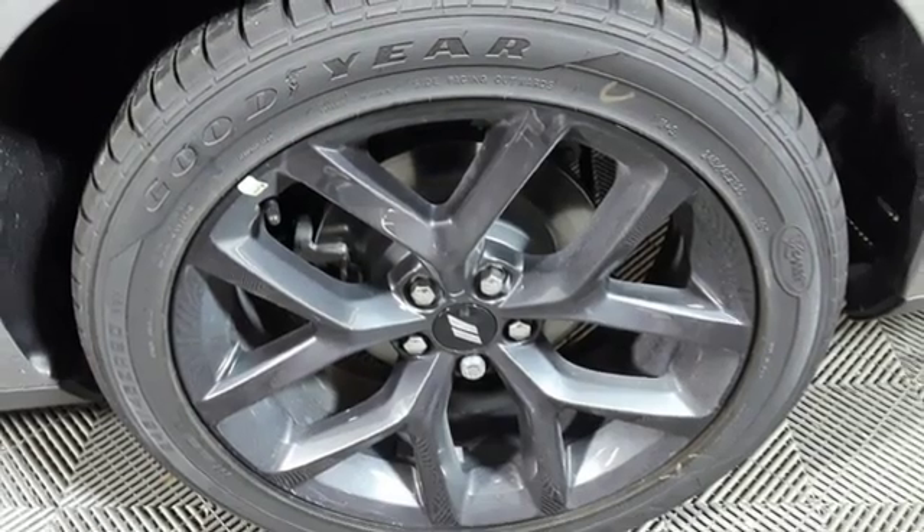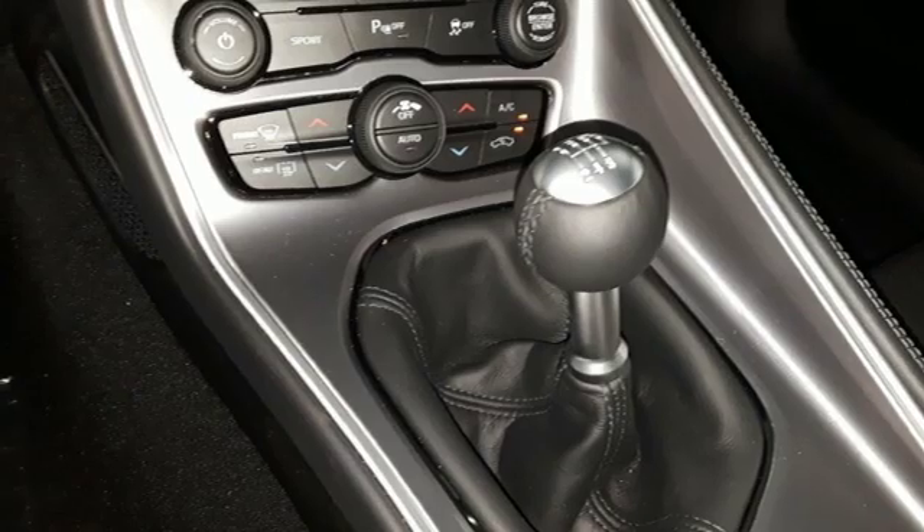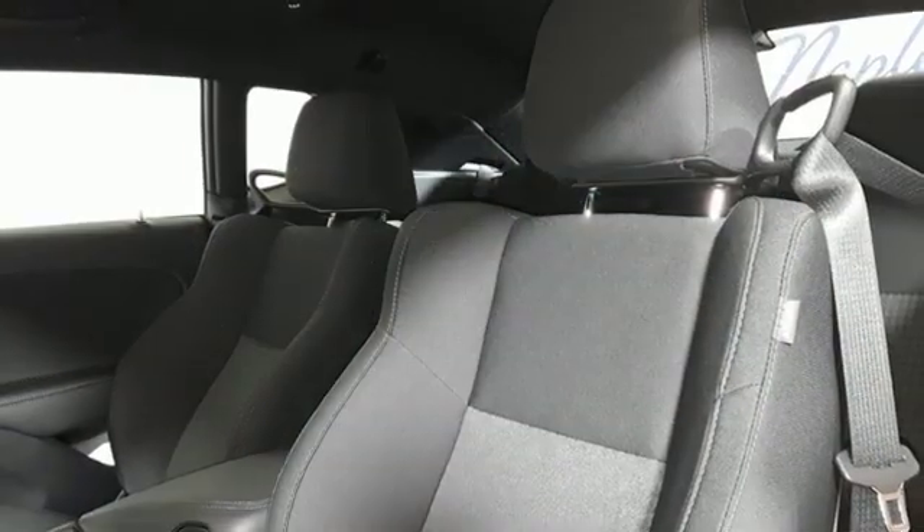Manual telescoping steering column, manual transmission, aluminum wheels, gas pressurized shocks, and dual zone climate control.